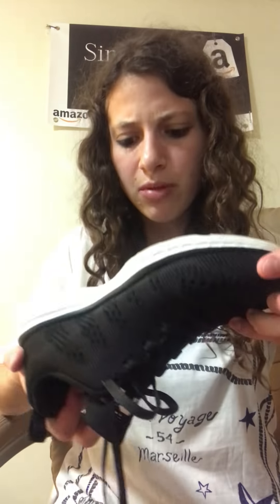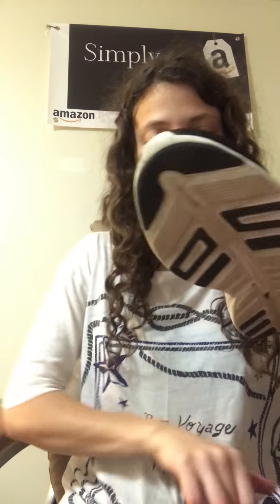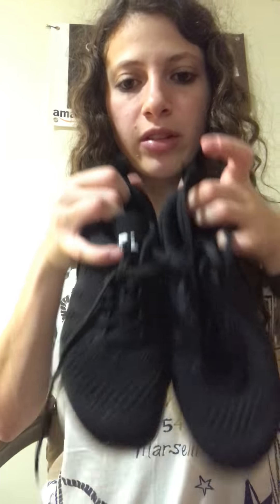These are APL — Athletic Propulsion Labs. I think I've heard of these and I think they're pretty good. They're like a cool knitted look. They are size five and a half and they don't have too much wear — a little bit but not too much. These are really nice; I like them, I wish they were my size.